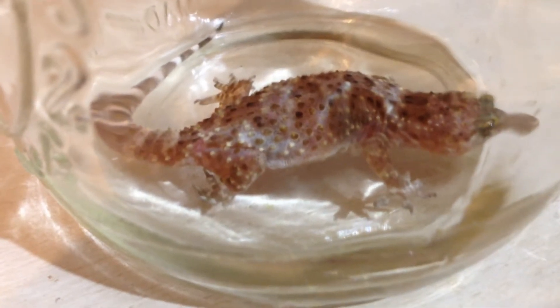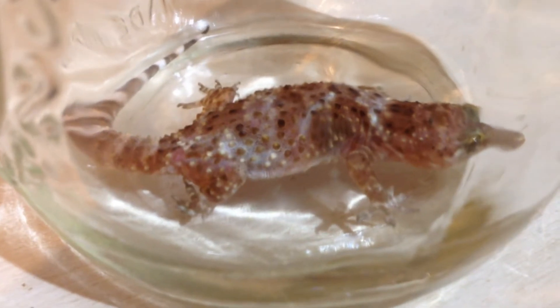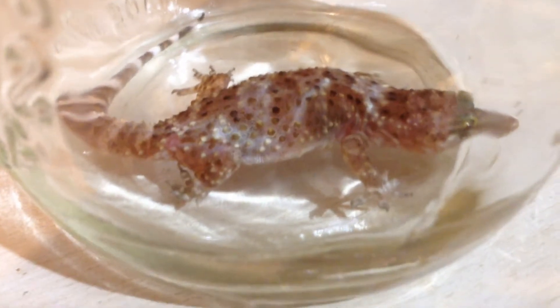Look at these warts on this beautiful creature. Amazing — they're translucent. They can change color; they go from brown to light pink and yellow. And that's it. They just go and hide somewhere like that and they're gone.